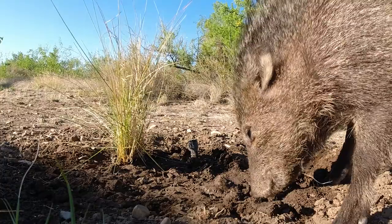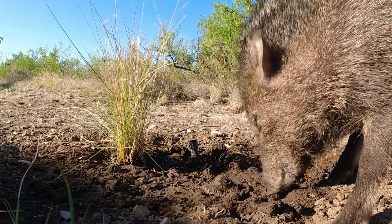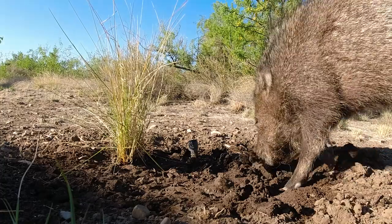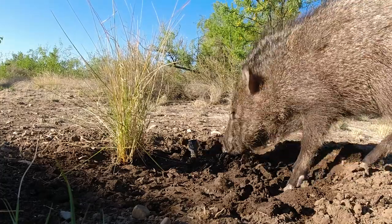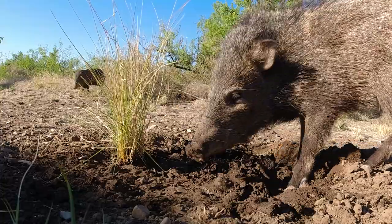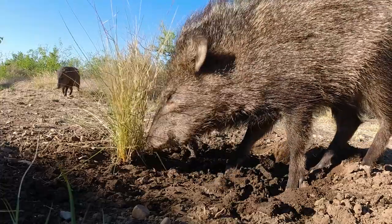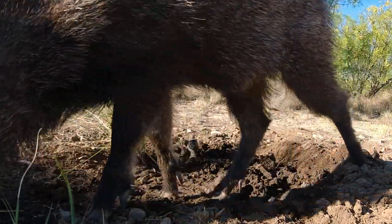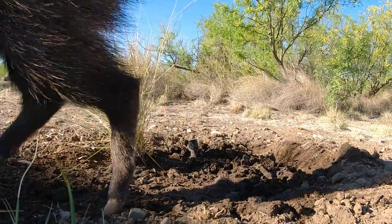Javelinas are not exactly fussy eaters. With the help of their flexible snouts, they will dig and root through the soil in search of succulent plants, seeds, bulbs, beans, tubers, and grubs. They will often move through residential neighborhoods under the cover of darkness, tearing through garbage in search of scraps or destroying gardens, leaving nothing but hoof prints in their wake.